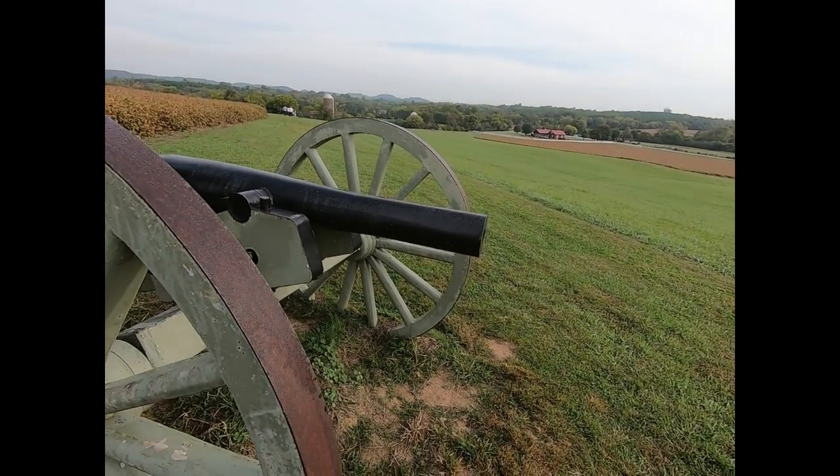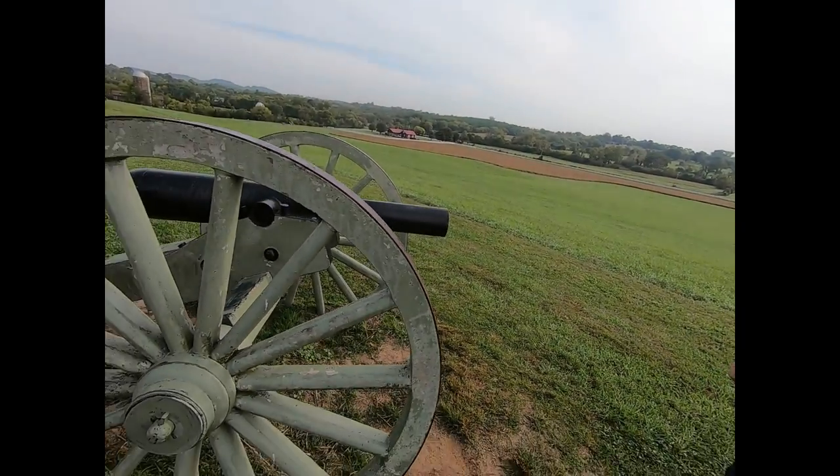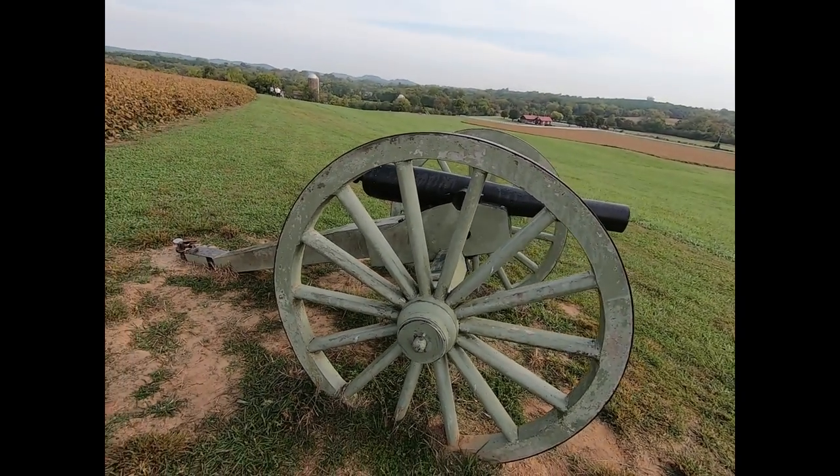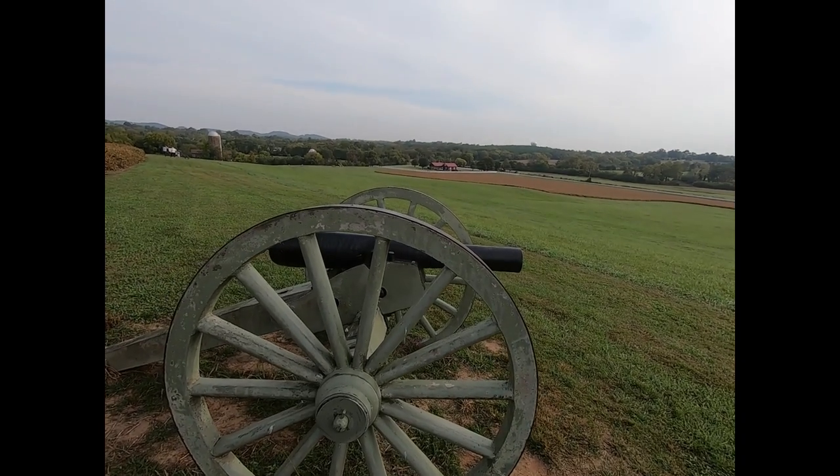We're on Spring Hill. It's the Battle of Spring Hill, Tennessee. This is the cannon. The more you elevate it, of course, the further it goes.